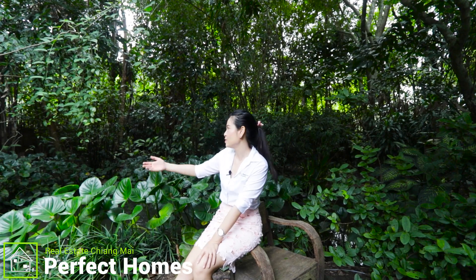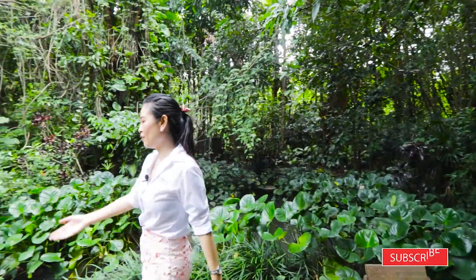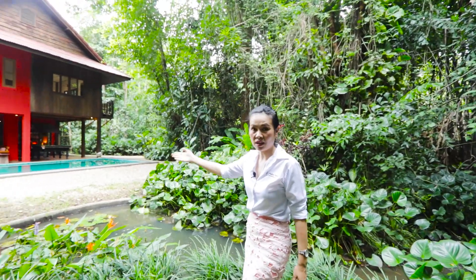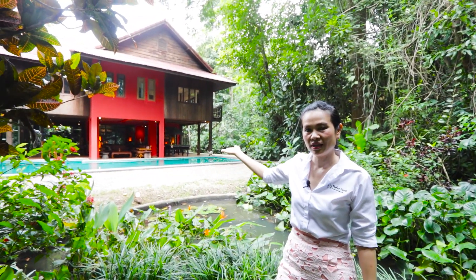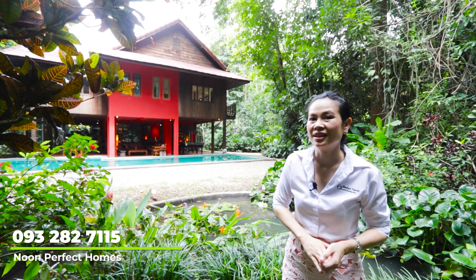Imagine sitting here every day surrounded by nature, beautiful trees, and a beautiful garden. Imagine having your private compound close to the center of Mae Rim, with a beautifully decorated and renovated house. Well, stop imagining — today I have the house for you. This house has a pond, a swimming pool, and a lot of outside living area. This house has everything you want, so let's come and see it.